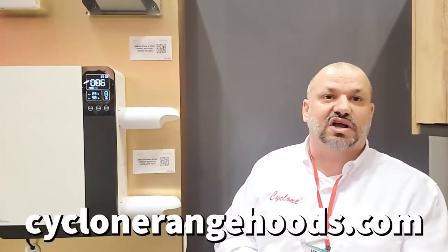I appreciate your time. Where can people find out more about this product? This is from Cyclone Range Hoods — Cyclone Ventilation. You can visit us at CycloneRangeHoods.com and we'll have all the information on the website. All right, thank you. Thanks, Matt.